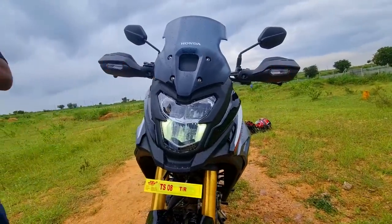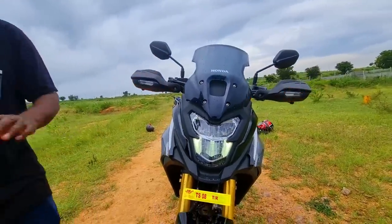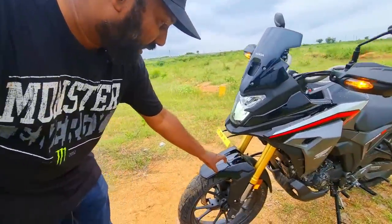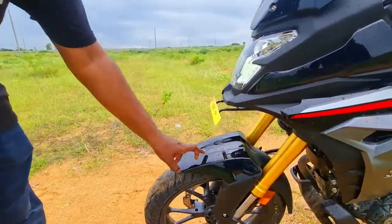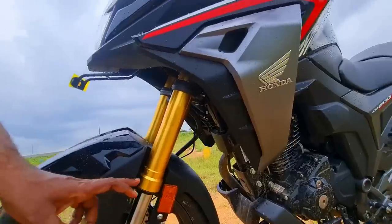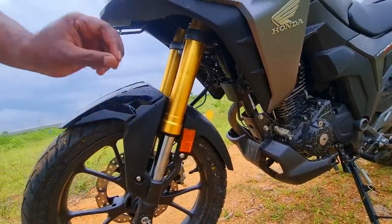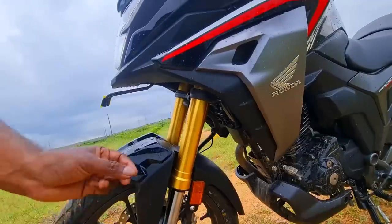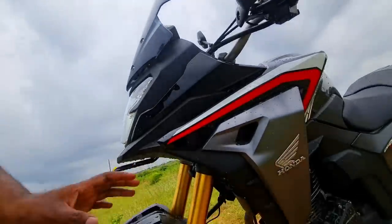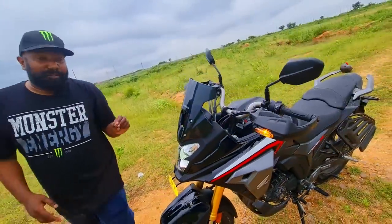The CB500X is a phenomenal off-roading machine — the only downer was the pricing. If only they can price it competitively, it's going to steal the show. Coming back to the highlights: the mudguard detailing looks good, gold anodized USD forks — there's no specification whether these are 41mm or 37mm, but they are offering good front-end feel even while tackling off-roading and while cruising at around 105 to 110 km/h effortlessly.